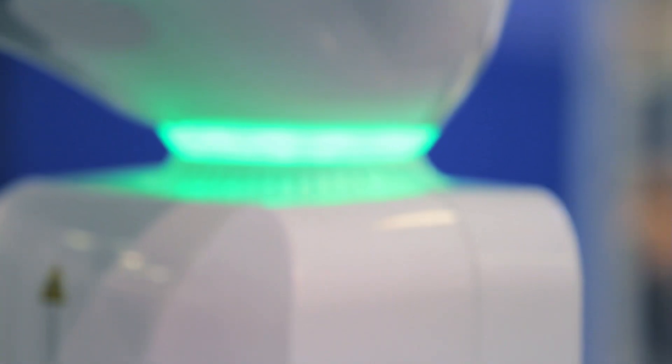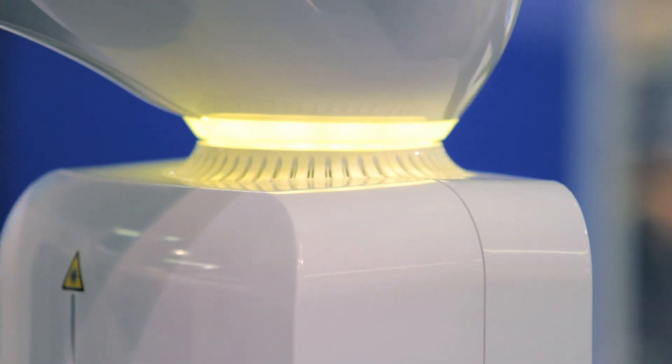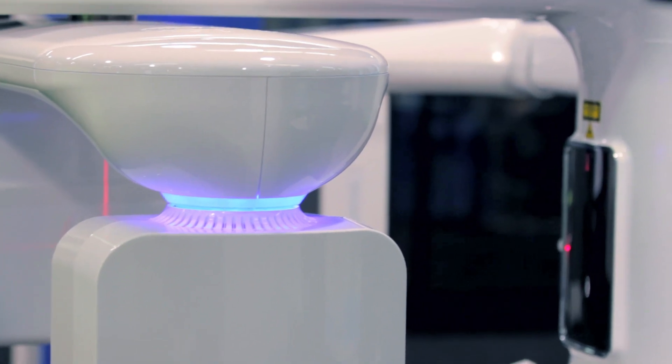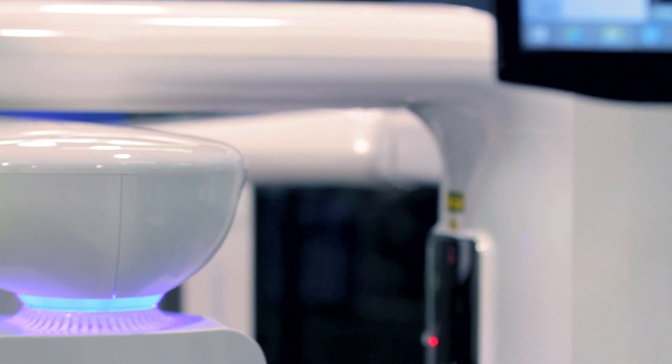Its small footprint makes it really the only CT and cone beam system on the market that actually uses a remote control for positioning the patient. This allows the operator to be with the patient, interacting with the technology at the same time remotely. That's a great feature.